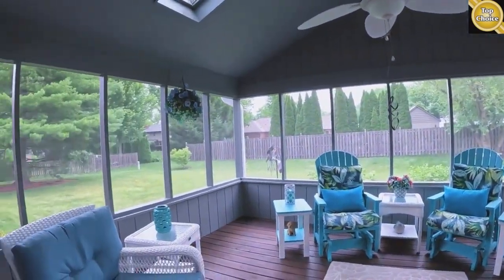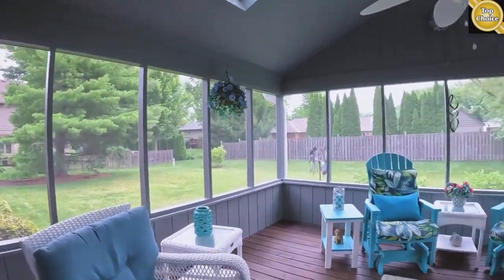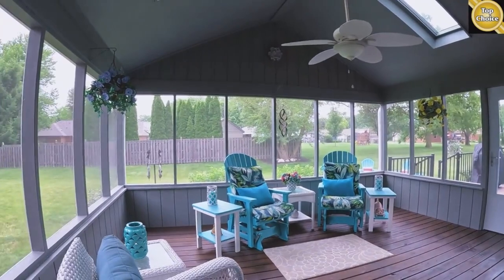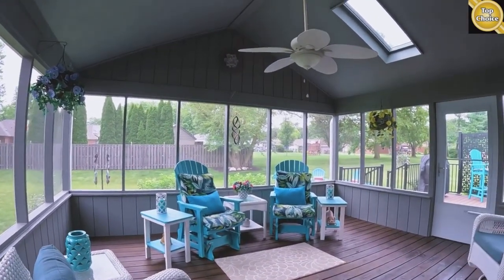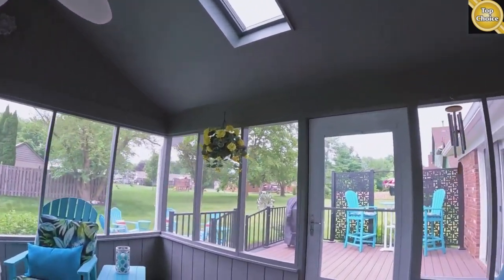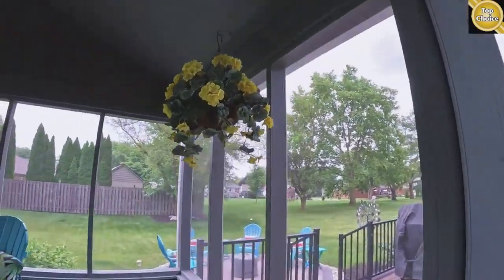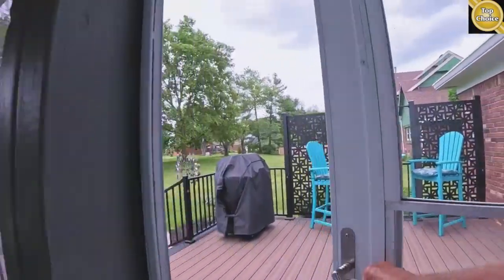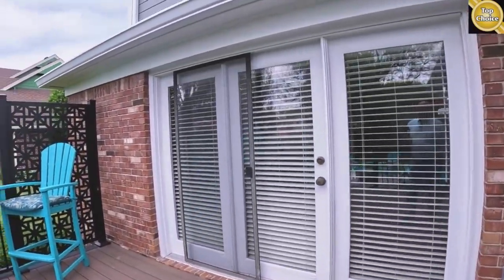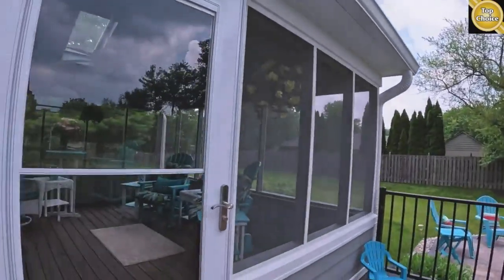Off the kitchen you have a nice-sized screened-in porch. You've got four big chairs in here with plenty of room, a ceiling fan, a vaulted ceiling, and skylights. It's really nice. There are two doors leading out to the deck — one from the living area and the other from the screened-in porch.